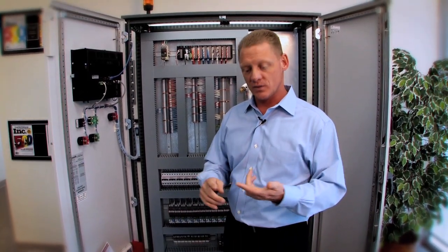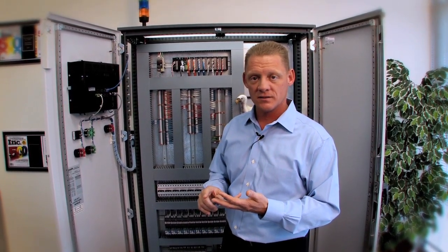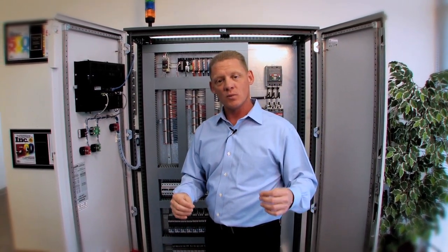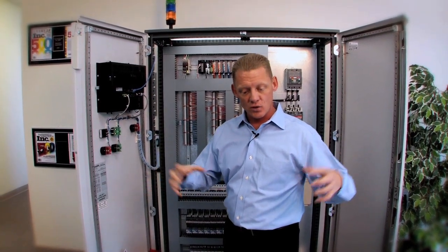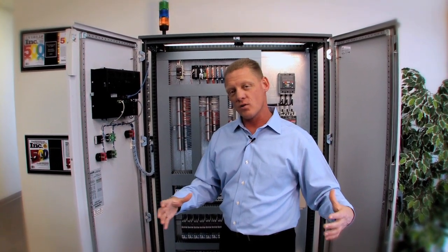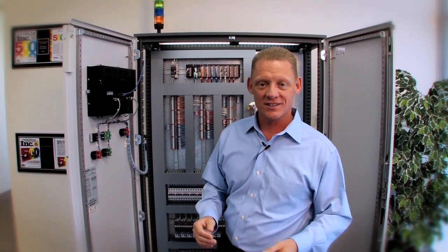Then we added the other four things: field service, board repair, systems integration, and contract manufacturing. Why do we do all those different things? Because that's what the customers needed. We paid attention, we listened. Over time we may grow other things into who we are as a company. Why would we pay attention and try to grow our services? Because that's Innovative — that's what we do. After all, it's the home of legendary customer service.